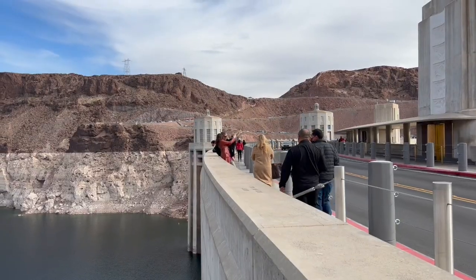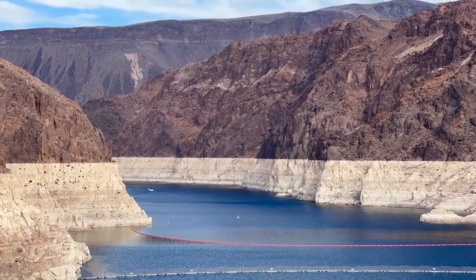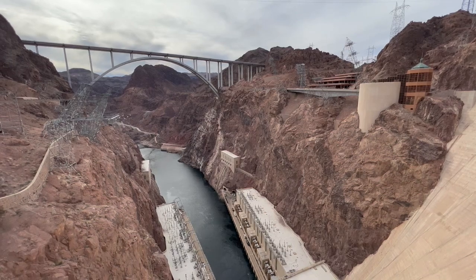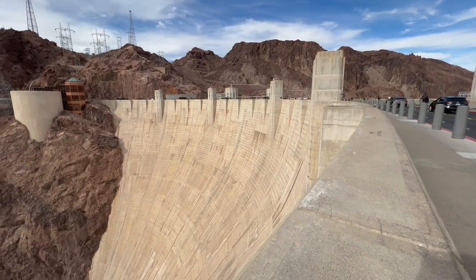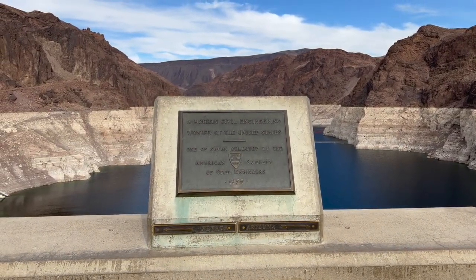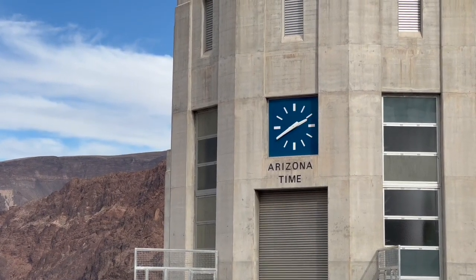Then you're going to walk across the actual dam. You can walk across both sides and take pictures of Lake Mead on one side and the Colorado River and canyon on the other. The views are pretty incredible — staring way down into the dam. Also, while you're on the dam, you'll be crossing from Nevada to Arizona, since the state border runs right down the Colorado River. You can stand with a foot in each state and also a foot in each time zone, since Nevada is in the Pacific time zone and Arizona is in the Mountain time zone.